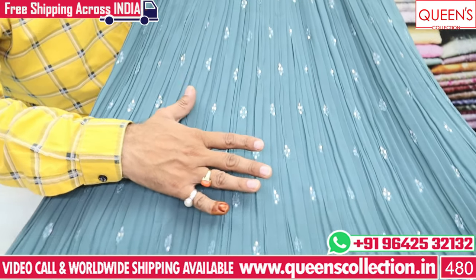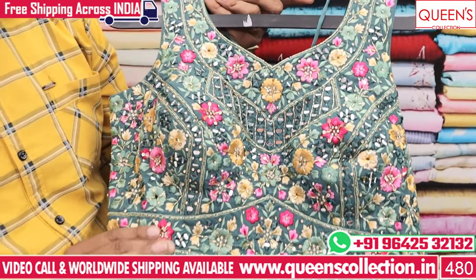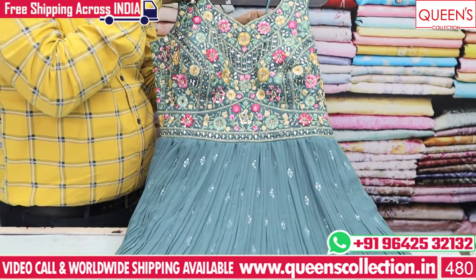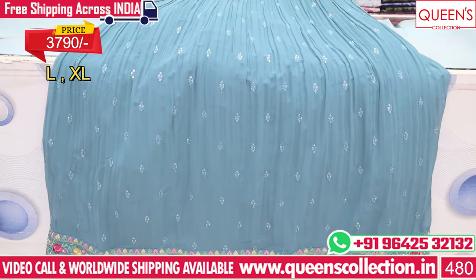There are a lot of embroidery varieties in the same size. There is a lot of body work in the daman as well. Different variety available. Price range is also different — in the 3790 range, L and XL sizes are available.